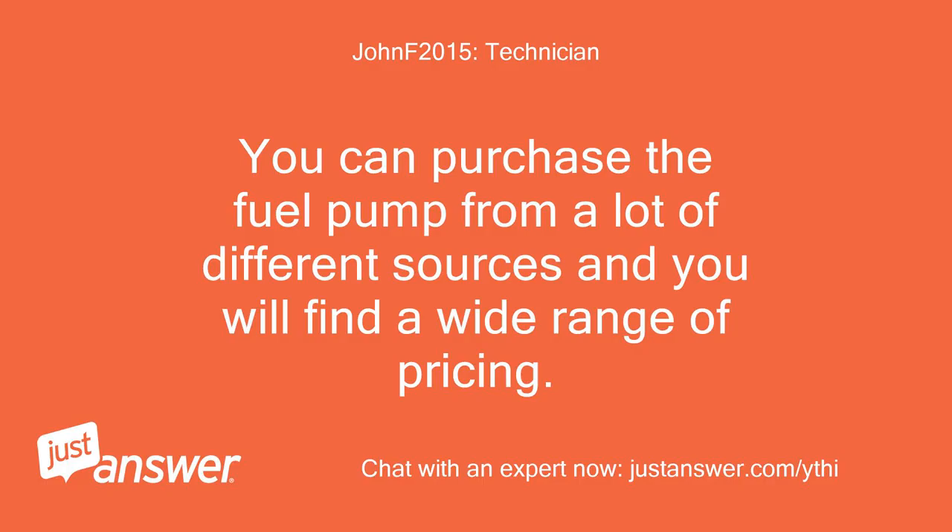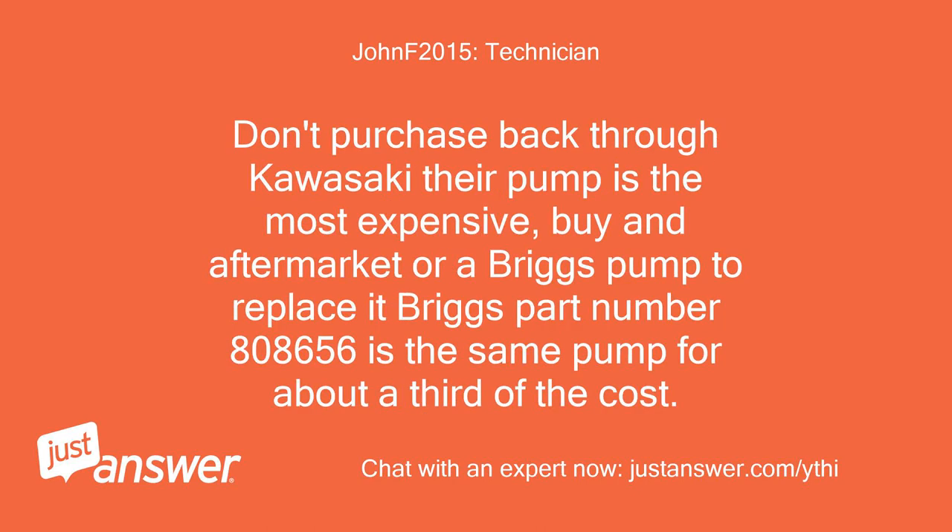You can purchase the fuel pump from a lot of different sources and you will find a wide range of pricing. Don't purchase back through Kawasaki — their pump is the most expensive. Buy an aftermarket or a Briggs pump to replace it. Briggs part number 808656 is the same pump for about a third of the cost.